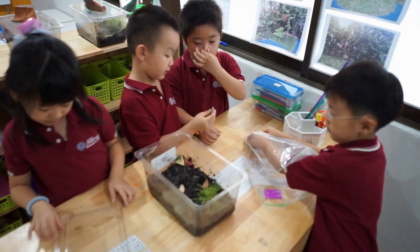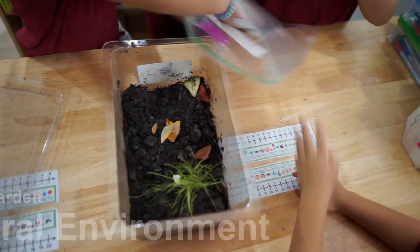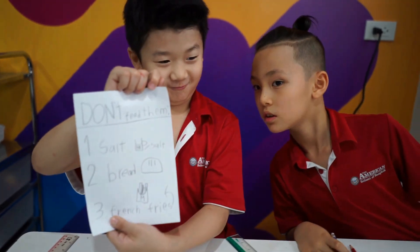It's important for students of all ages to see themselves as scientists. An important part of being a scientist is communicating what you've learned. To communicate with the ASB community, the students created posters about a snail's dietary and habitat needs.